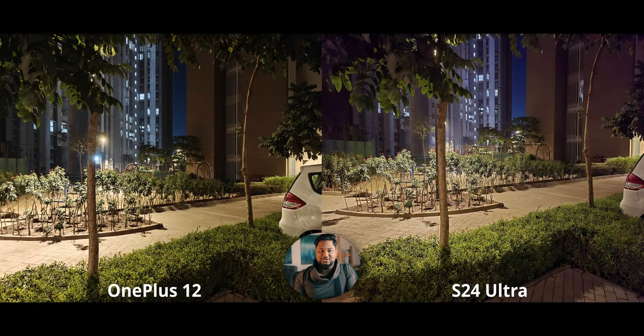For night portraits, the OnePlus has higher contrast which I kind of prefer, but the S24 handles colors way better — the skin tones look way too saturated on the OnePlus 12. Looking at my t-shirt, there's a surprising difference: the S24 is smoothing out the texture for some reason, while the OnePlus is preserving the fabric textures.